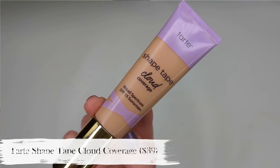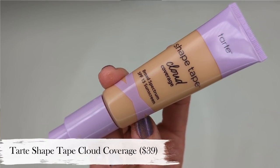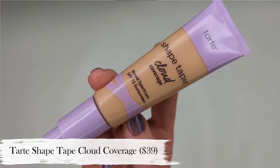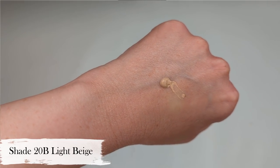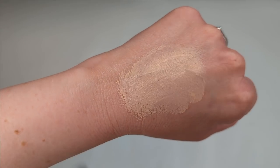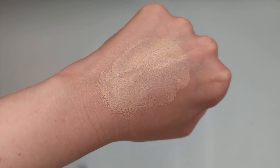Let's start out first with the Tarte Shape Tape Cloud Coverage. This has SPF 15 sunscreen, and it is titanium dioxide only — a mineral sunscreen with no chemical sunscreen. It claims to have medium buildable coverage, a natural finish that looks like skin, and the Cloud 9 complex, which includes hyaluronic acid, squalane, snow mushroom, avocado oil, prickly pear, aloe, licorice, vitamin E, and castor oil. It claims to have a bouncy, cloud-like texture that smooths and blurs your skin, along with mineral SPF.